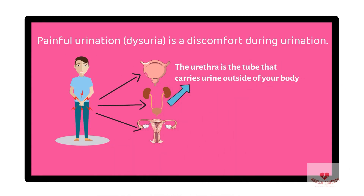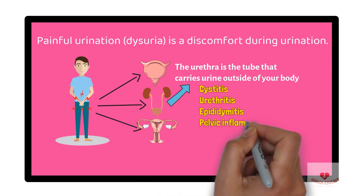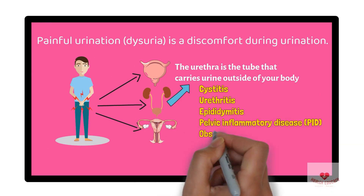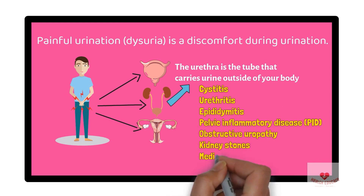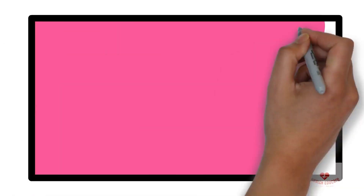The urethra is the tube that carries urine outside of your body. We have several causes of painful urination: cystitis, urethritis, epididymitis, pelvic inflammatory disease (PID), obstructive uropathy, kidney stones, medications, and hygiene products.